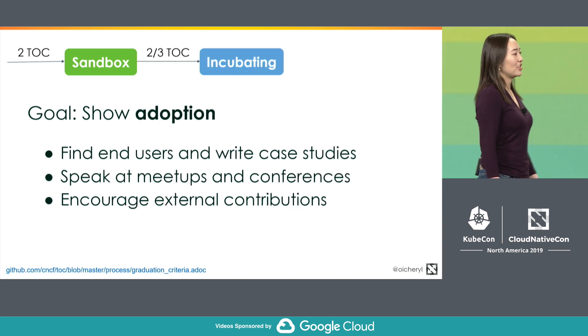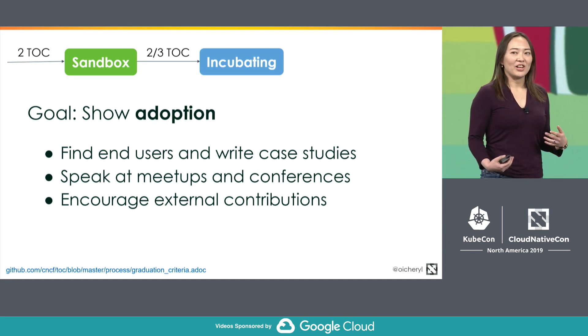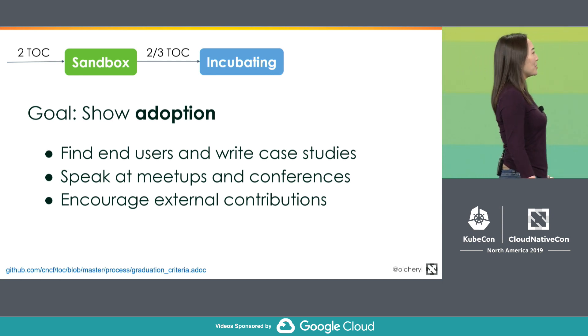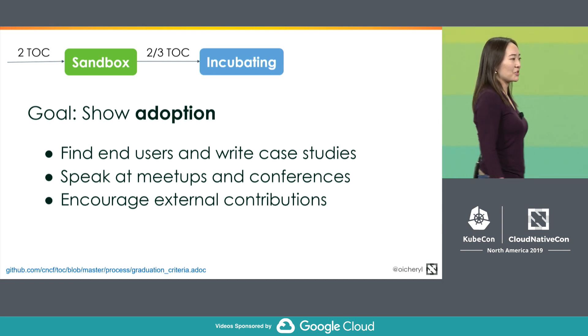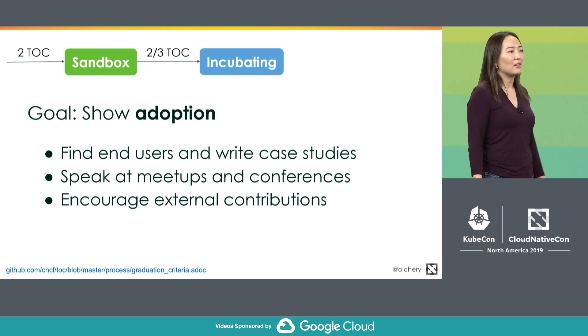To go to incubating, the TOC will look for evidence of adoption. This is more like developer advocacy or outreach — you need to find out who's using your open source project, talk to them, write case studies about it, and speak publicly about what you're doing.